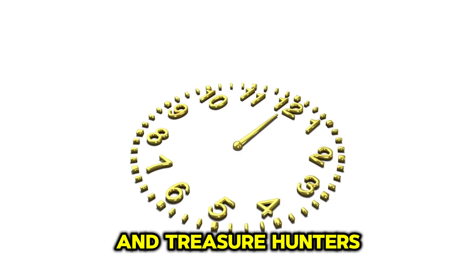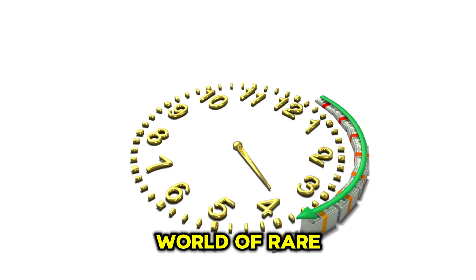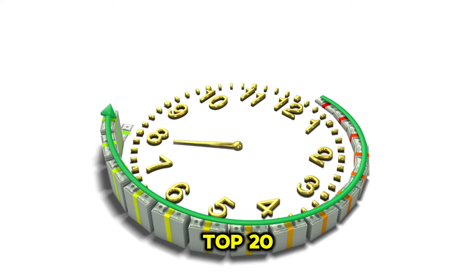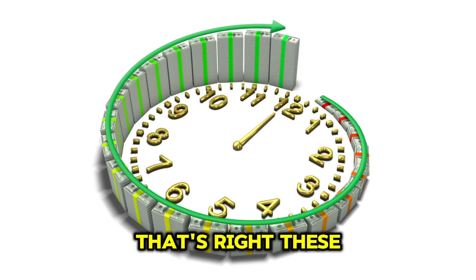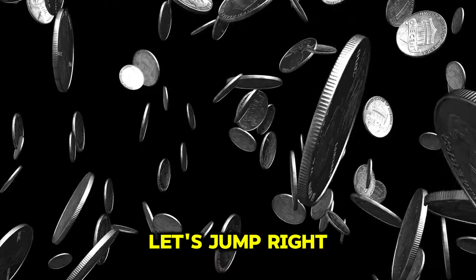Hey, coin collectors and treasure hunters! Welcome back to the channel where we dive deep into the world of rare and valuable coins. Today, we're unveiling the top 20 ultra-rare Lincoln pennies that could make you a millionaire. These little copper coins could be hiding a fortune in your pocket change. Without further ado, let's jump right into it.